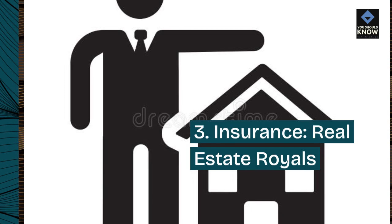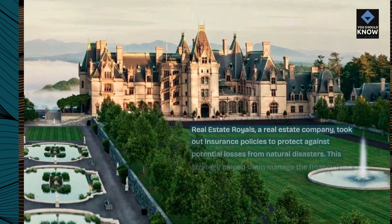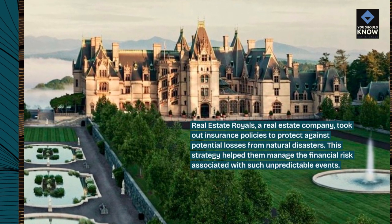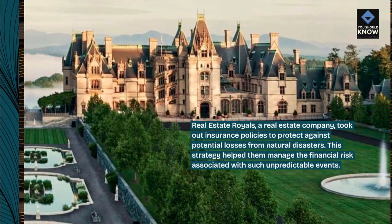3. Insurance — Real Estate Royals. Real Estate Royals, a real estate company, took out insurance policies to protect against potential losses from natural disasters. This strategy helped them manage the financial risk associated with such unpredictable events.